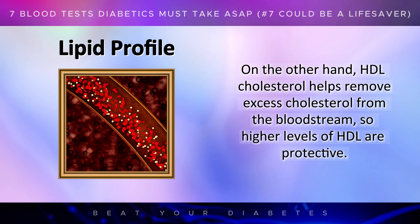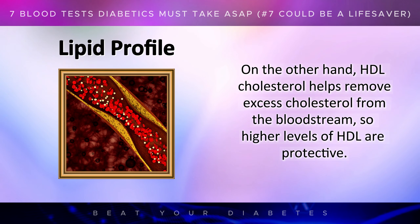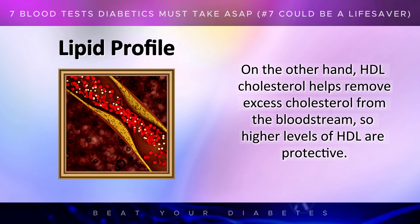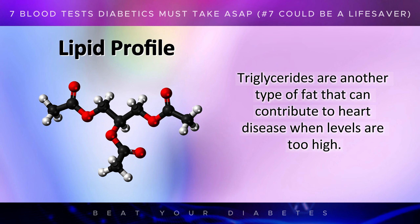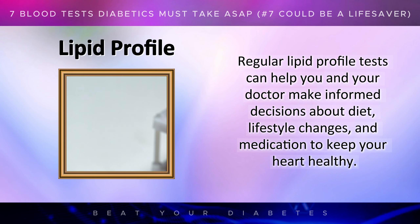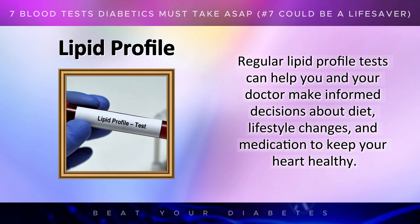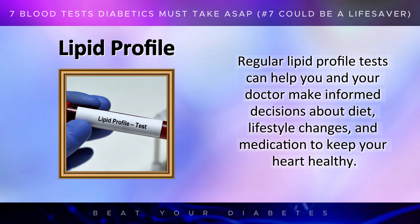HDL cholesterol helps remove excess cholesterol from the bloodstream, so higher levels of HDL are protective. Triglycerides are another type of fat that can contribute to heart disease when levels are too high. Regular lipid profile tests can help you and your doctor make informed decisions about diet, lifestyle changes, and medication to keep your heart healthy.